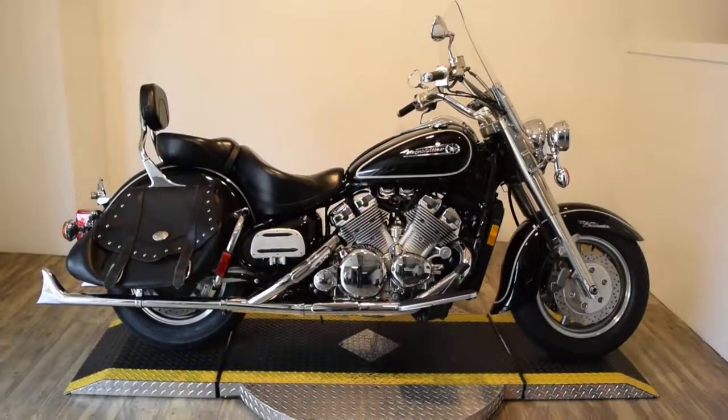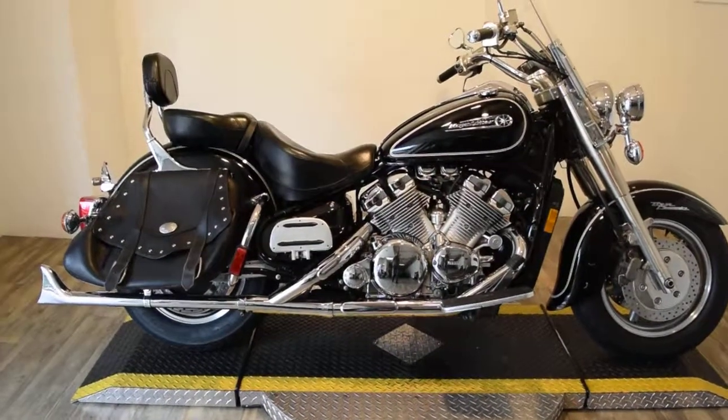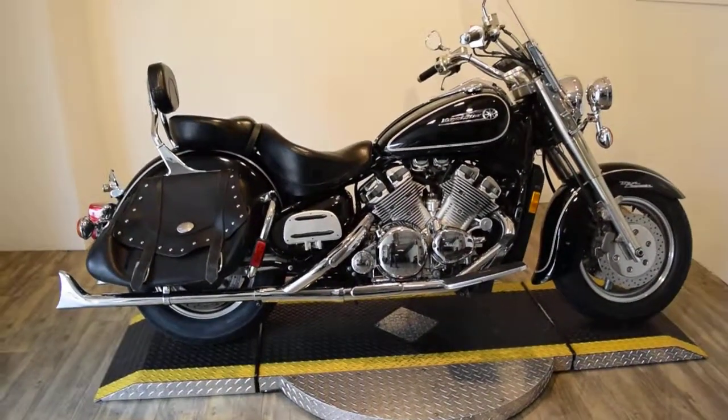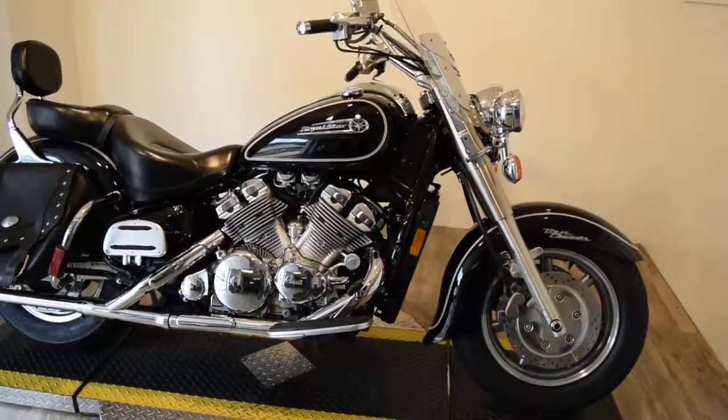Monster Power Sports is offering this 1999 Yamaha Royal Star Classic. This bike has a lot of extras on it. It's got nice fishtail pipes, passenger floorboards, windshield light bar kit, and backrest.